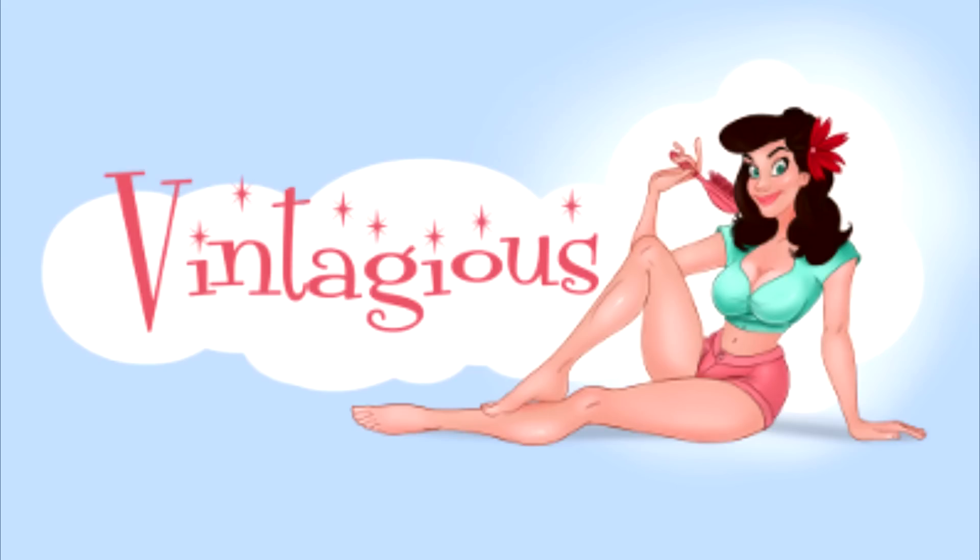Hi, my name's Natalie. Welcome to Vintageous. I'm a huge advocate of being able to step out your front door with no makeup and without your hairstyle and feeling 100% beautiful, because that is what you are.